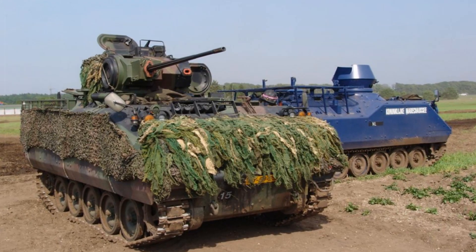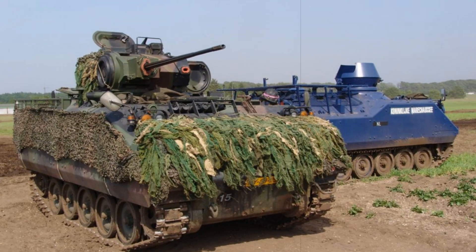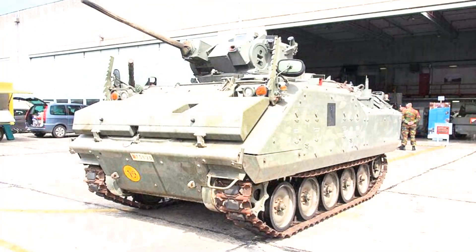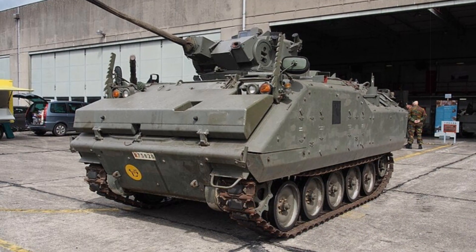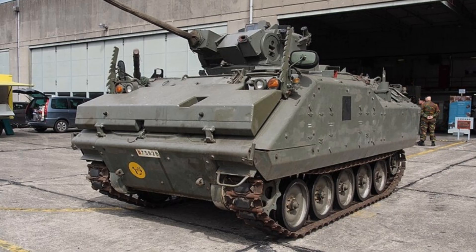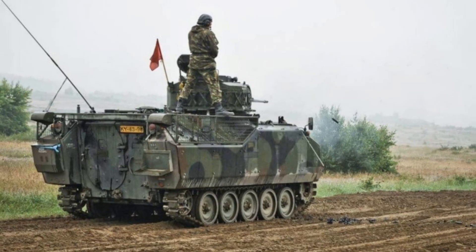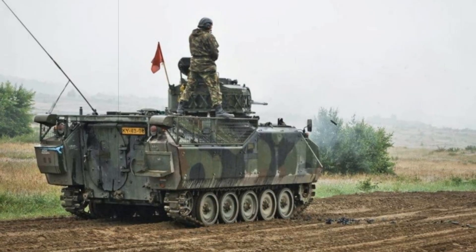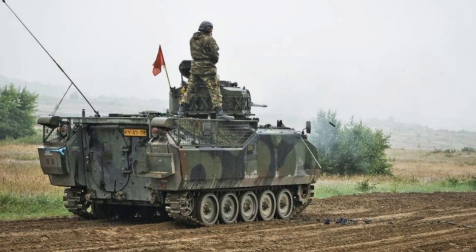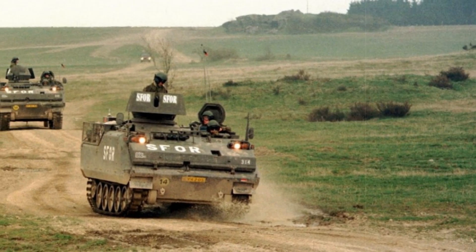Operational history confirms the YPR-765's reliability and effectiveness. Dutch forces deployed the vehicle in international peacekeeping missions, including operations in Bosnia and Kosovo, where it demonstrated its ability to perform under demanding conditions. Regular upgrades over the years have kept the vehicle relevant, incorporating improved optics, communications, and targeting systems. Despite its age, the platform continues to provide practical capabilities for a mechanized infantry force.